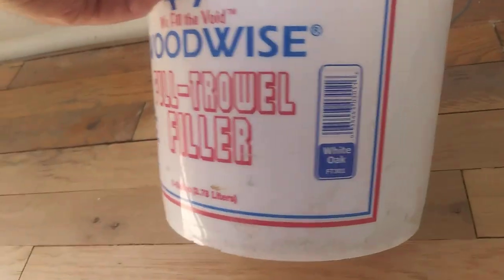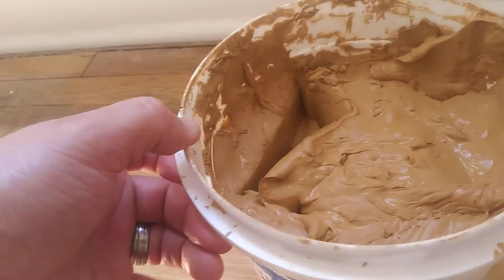Before and after — we still have to get in there with the edger. And this is the wood we use — all the floor will be filled with a white oak wood filler.